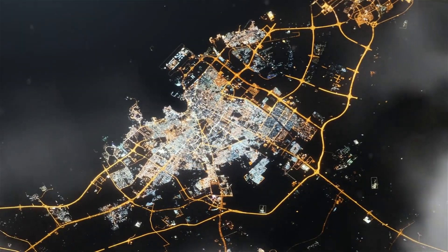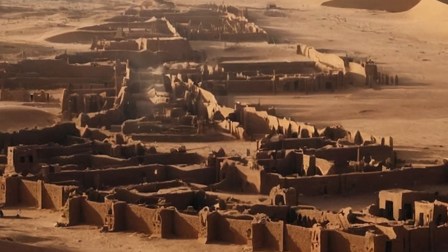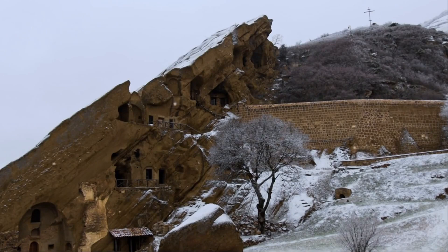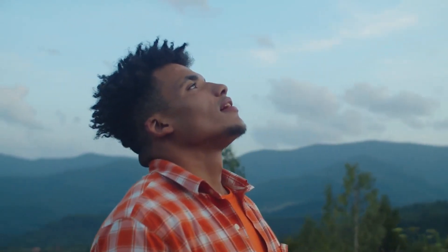And what did they find? Remnants of a once-lost civilization called the Garamantes. These people were building forts and settlements thousands of years ago, and here's where it gets really cool.